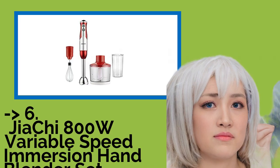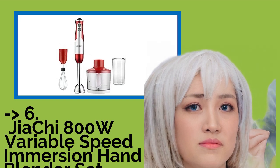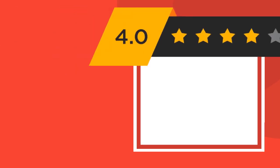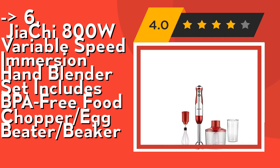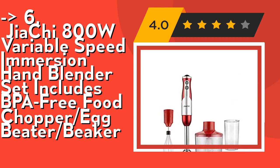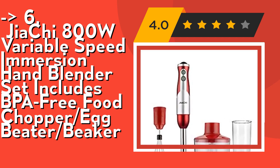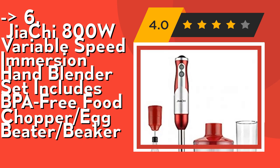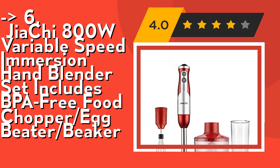You should look into this product — the Geokai 800W variable-speed immersion hand blender set, which includes a BPA-free food chopper, egg beater, and beaker. Its 800W powerful motor handles versatile blending tasks effectively. Six sharp 304 stainless steel blades cut quickly and easily, perfect for baby food, soups, and milkshakes.